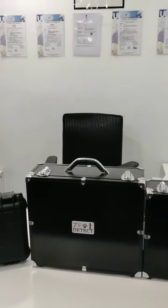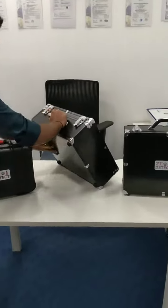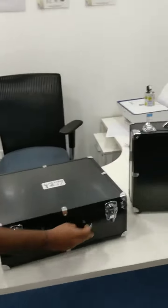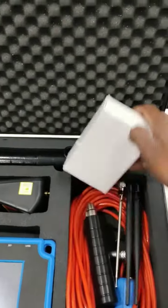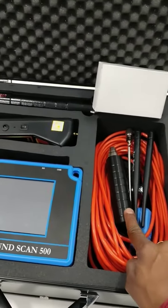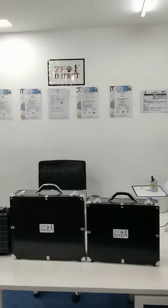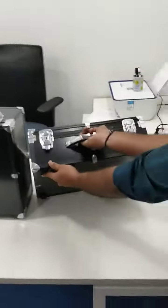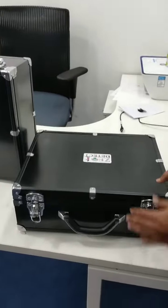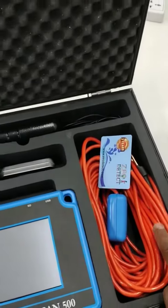Now this is the Geodetect 2 System, which is a combination of the Long Range System and the 3D System. This is the GND Scan Main Unit. This is the Long Range System. These are the Ally Bars. This is the Cable. This is the Charger, User Manuals, the Main Unit, Cable, and Warranty Card.